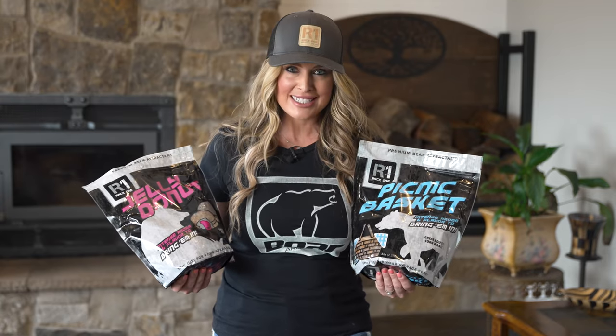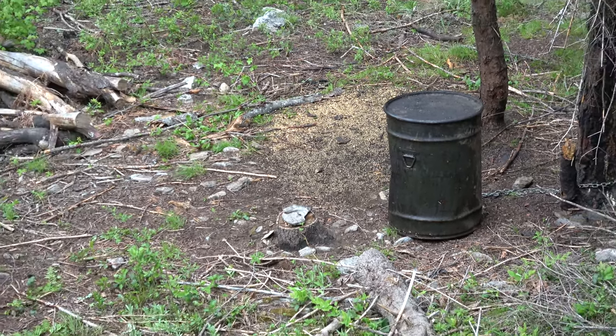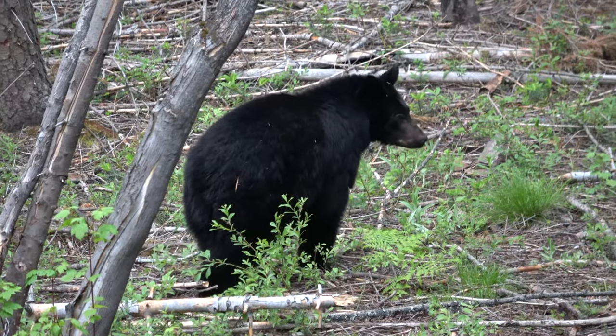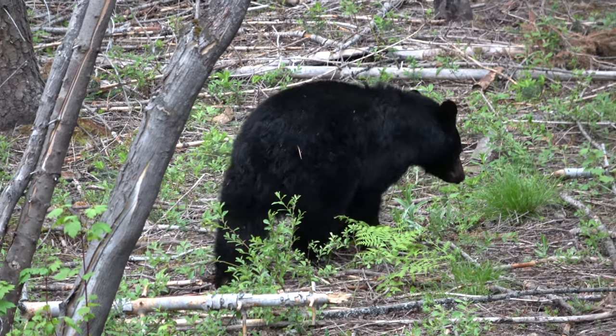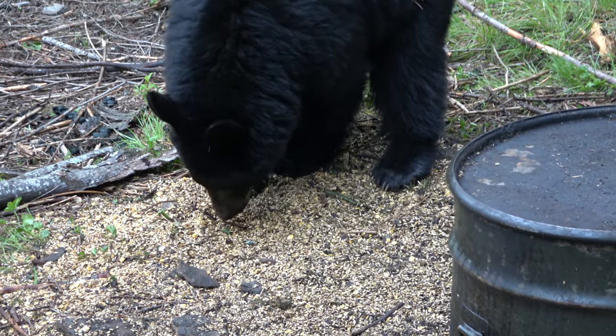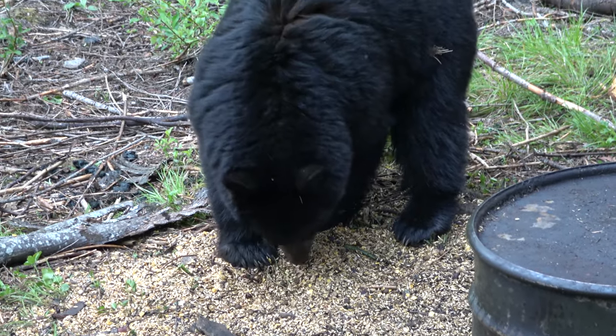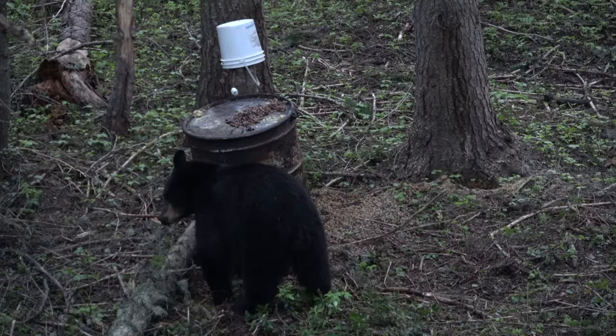Like every good picnic basket, this tantalizing blend contains a variety of irresistible snacks and treats to whet the appetite of any and all bears that come within range of its powerful alluring aroma. The carefully blended mix of fruits, nuts, and other secret ingredients puts out a picnic spread and long-distance scent trail that'll have the big fellows inviting themselves over to a party.